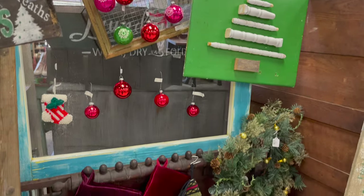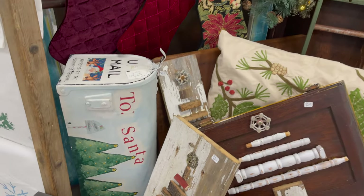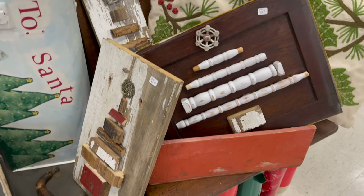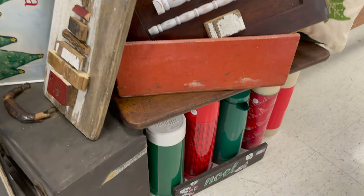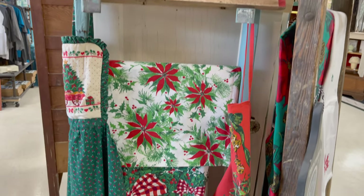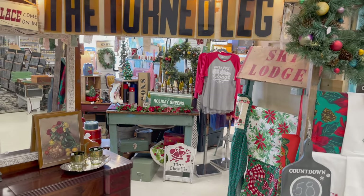I've also created a bunch of salvage Christmas trees this year that are available for sale. I also have all of the items in my booth if you want to make your own. Let's go into my booth.